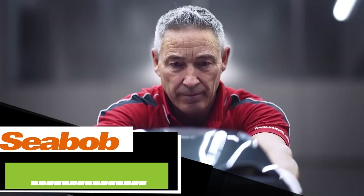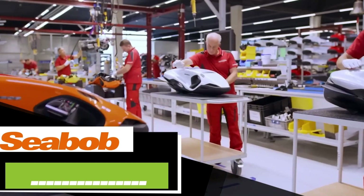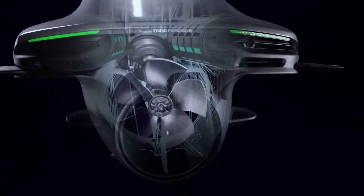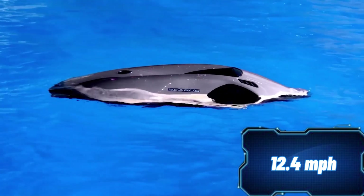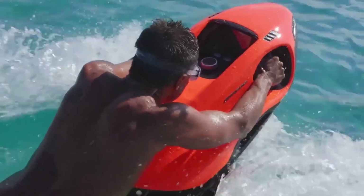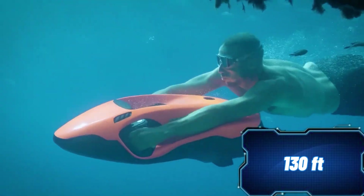The first Seabob was developed over 20 years ago — let's see how far these underwater scooters have come. Those who feel the need for speed will appreciate the F5SR model, which can reach up to 20 kilometers per hour underwater. Seabob engineers have also focused on reducing weight, now offering a 29-kilogram model. This scooter can dive up to 40 meters, and its built-in batteries last for 50 to 70 minutes. The attention to detail is evident in the design, with custom options available for those not satisfied with the standard features.